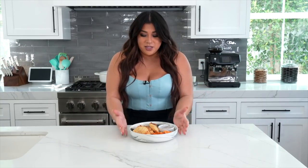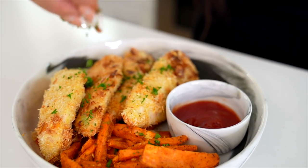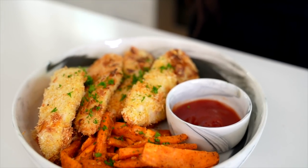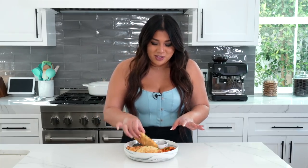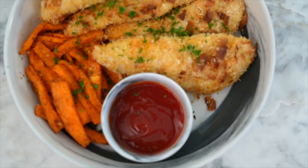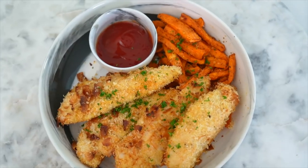In less than 30 minutes, our coconut chicken tenders and sweet potato fries are done. I love to eat mine with a little side of ketchup and a garnish of parsley for some color and added flavor. Taste test time — I already nibbled on some fries and they are delicious. A good dunk of ketchup. They're consistently good every time, I swear. You can eat them on their own, put them on a salad, put them in a taco — do whatever you want.